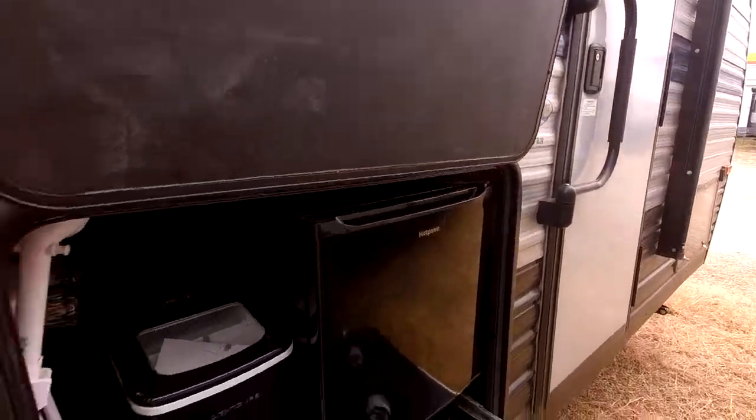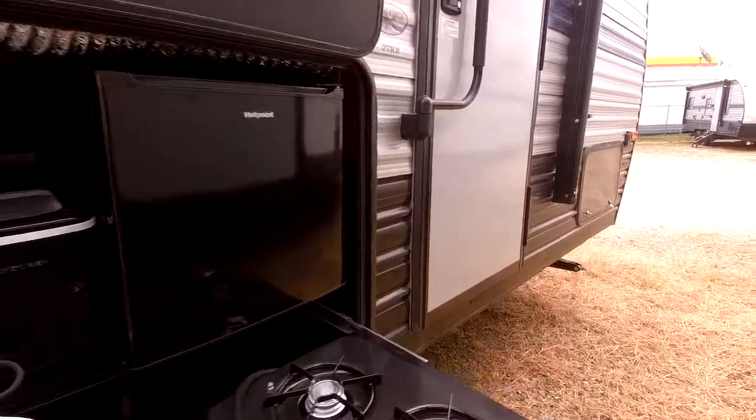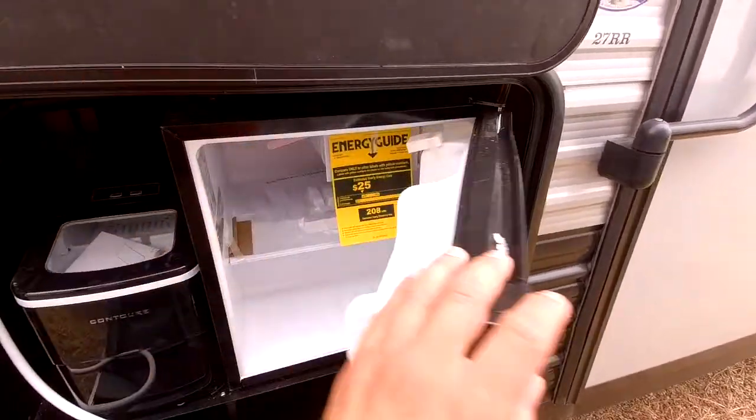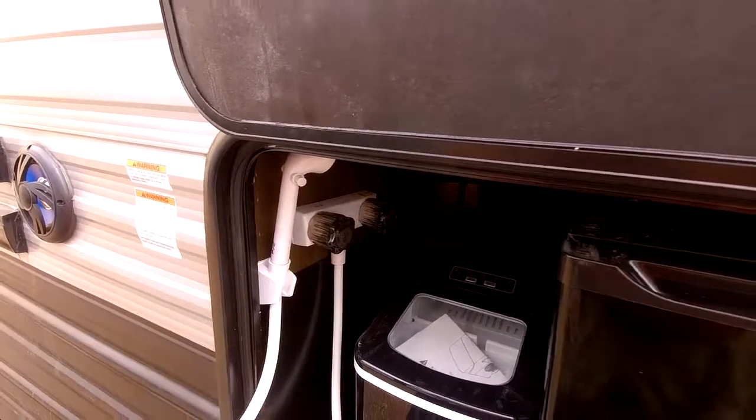I wanted to come out here and verify for you that it does have the outdoor kitchen. You've got a two-burner cooktop with the RVQ quick connect propane. It does have a 1.7 cubic foot refrigerator as well, with the ice maker.